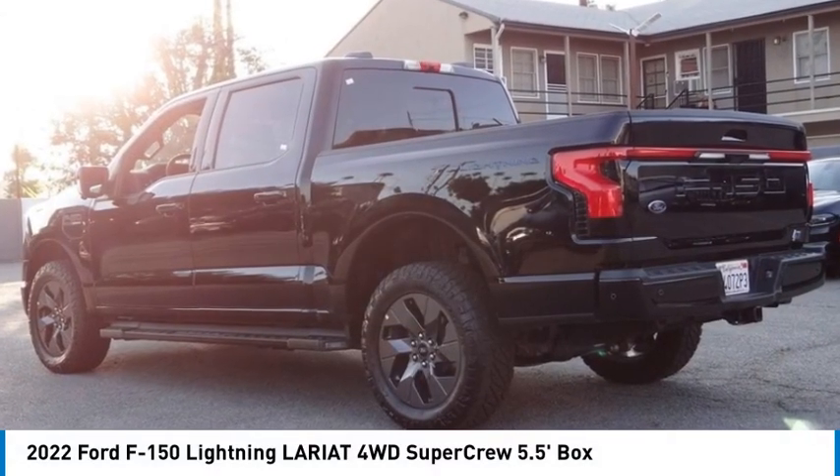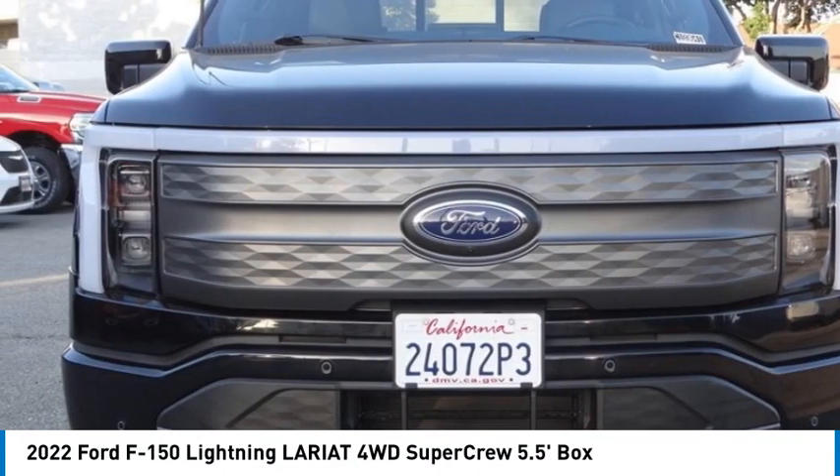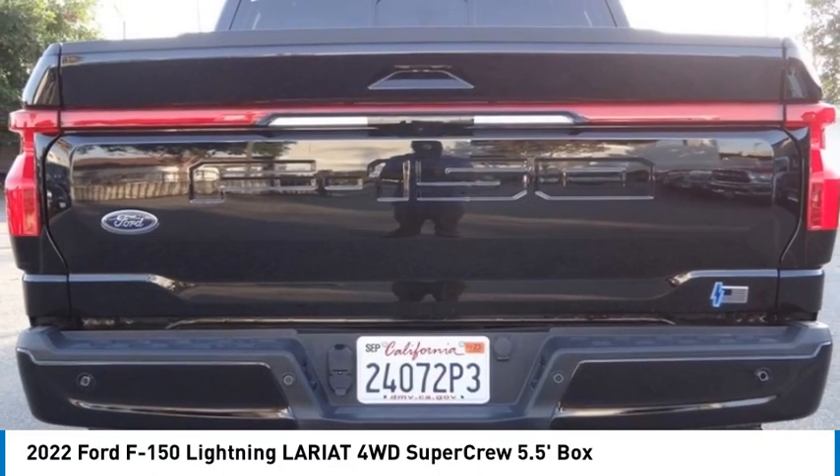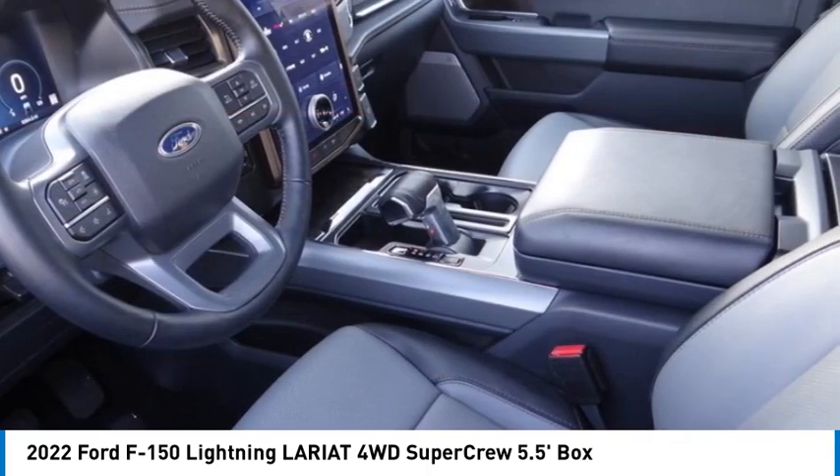Looking for the right vehicle? Today could be your lucky day. This vehicle is equipped with great options and it could be yours. Contact the dealer today, request more information and set up a test drive right away.